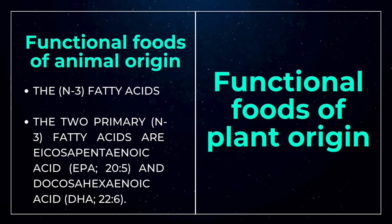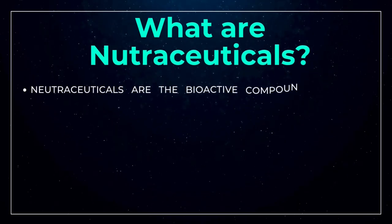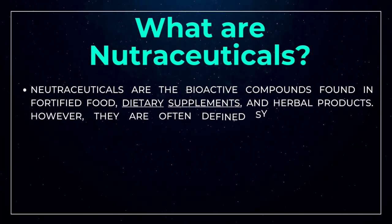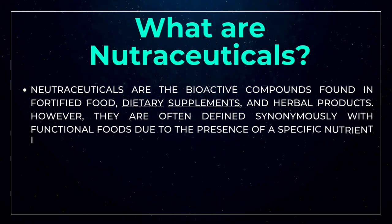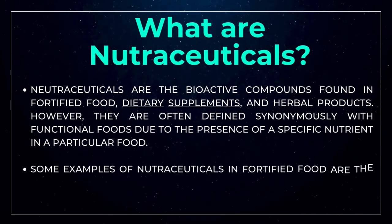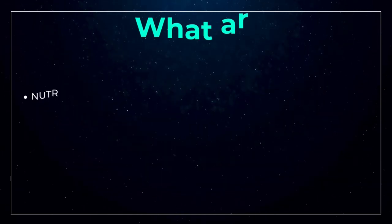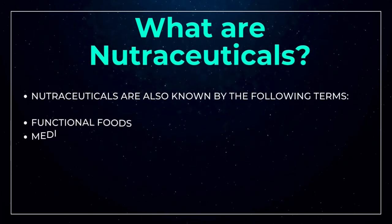Now let us come to nutraceuticals. Nutraceutical is a broad umbrella term used to describe any product derived from food sources with extra health benefits in addition to the basic nutritional value found in foods. Nutraceutical products can be considered non-specific biological therapies used to promote general well-being, control symptoms, and prevent malignant processes. Nutraceuticals are also known by terms such as functional foods, medical foods, designer foods, phytochemicals, and nutritional supplements.